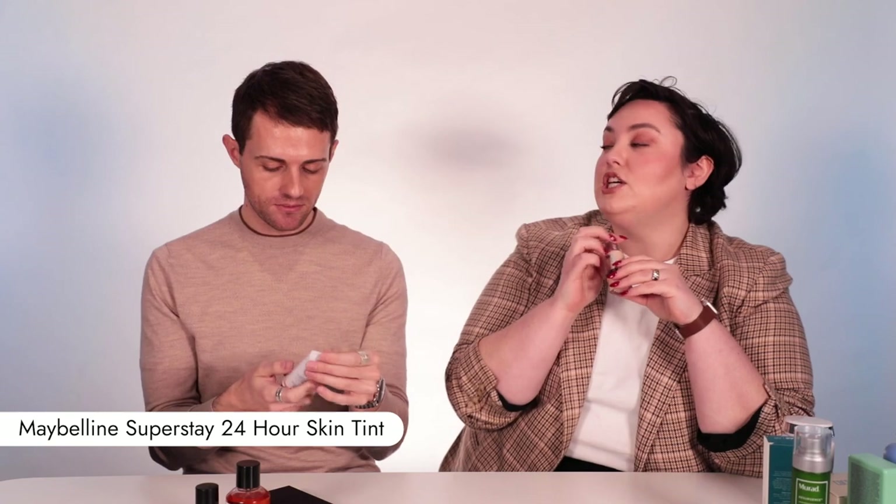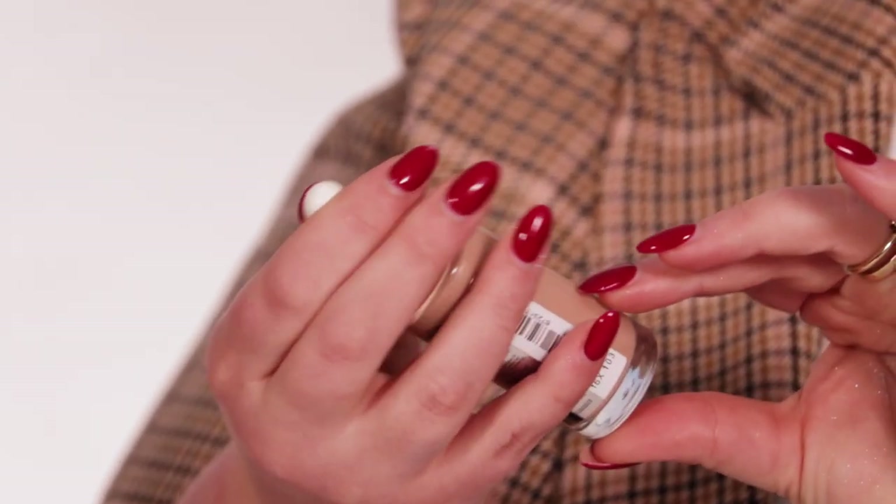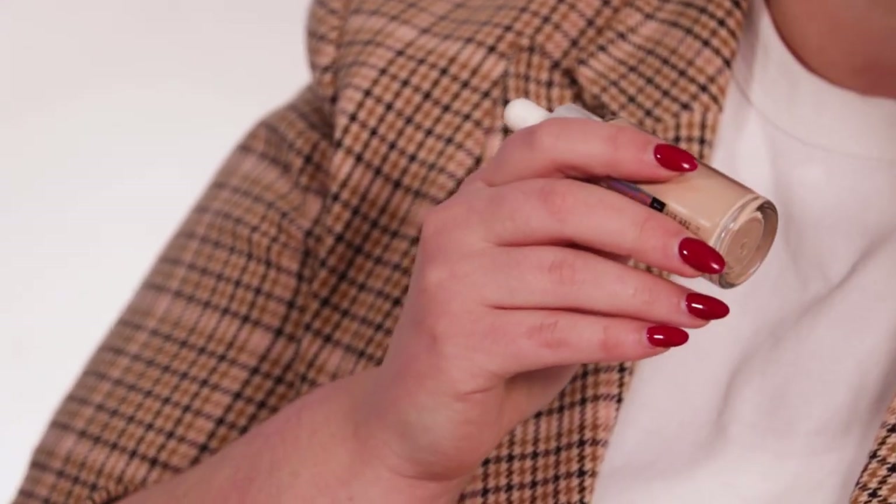Two new skin tints. First is the Maybelline Superstay 24-hour tint with vitamin C. I have tried this and I am deeply obsessed. It's a 24-hour skin tint - I've never seen a 24-hour skin tint in my entire life. It's got vitamin C so you have your skincare ingredients in it. It also has a slight pearlescence through it, so although it's got that 24-hour finish and it's not going to move, it still has that light-reflexive quality that makes it appear quite alive on skin.